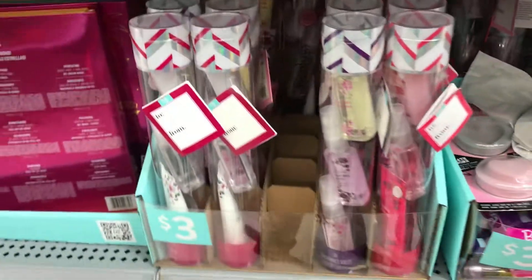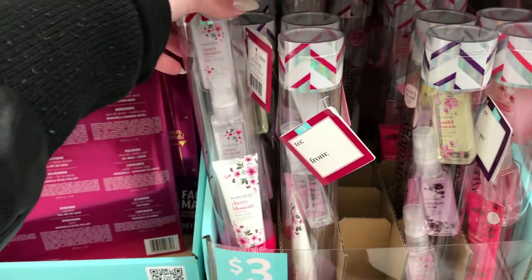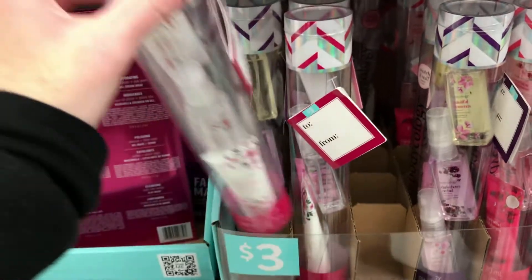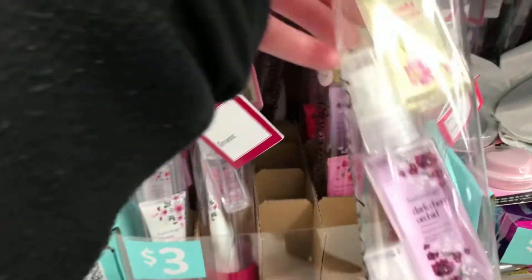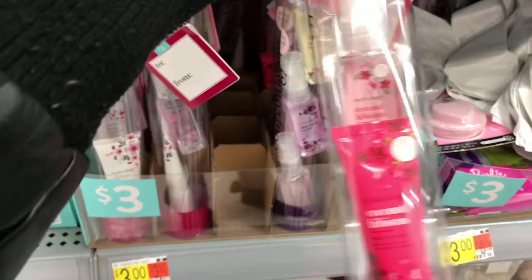Little three dollar sets here with Body Ology in cherry blossom, dark cherry orchard, and coconut hibiscus scents.